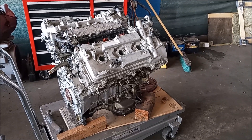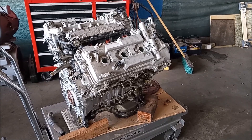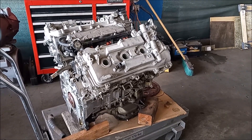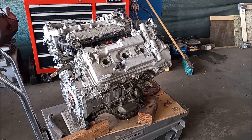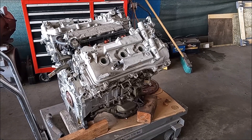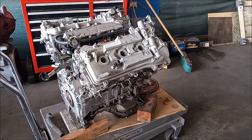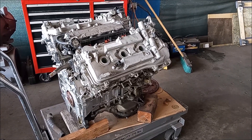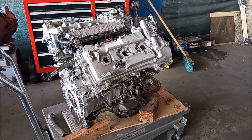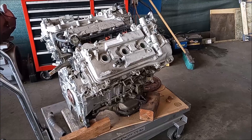Hey, this is Frank, and this is a 3.5 liter V6 engine, engine code 2GRFE by Toyota. I'm going to tell you about a secret design flaw — or feature, call it as you wish — that has important consequences both for the power production and for the reliability of this engine, so keep watching.